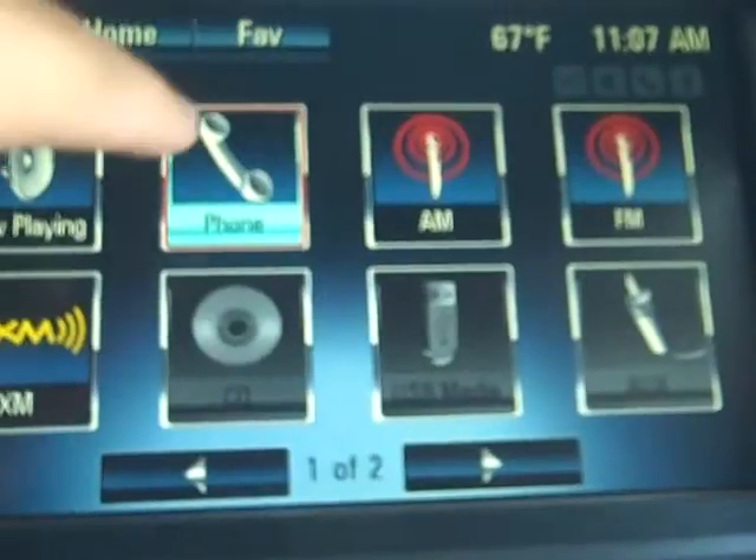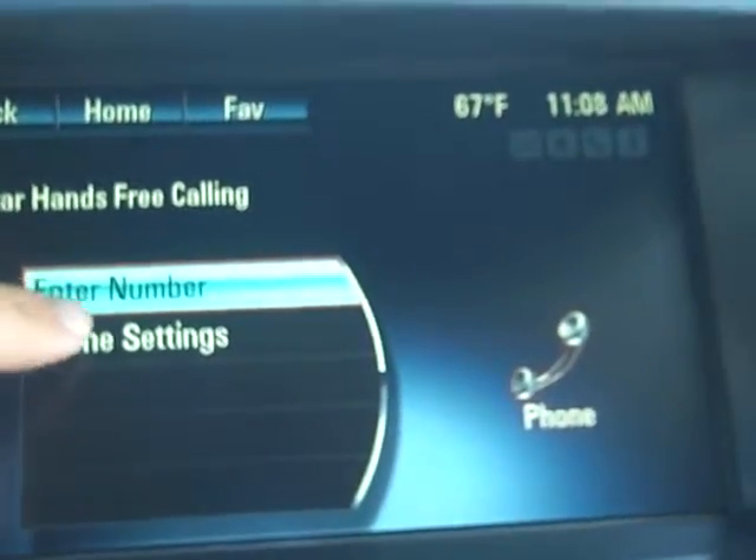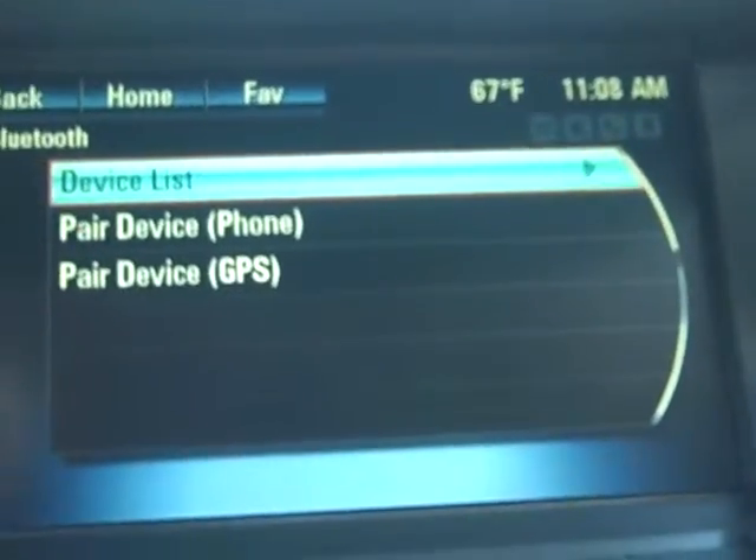Here's your now playing icon. Go to your phone icon here, pair your Bluetooth, go to phone settings, Bluetooth, pair device.